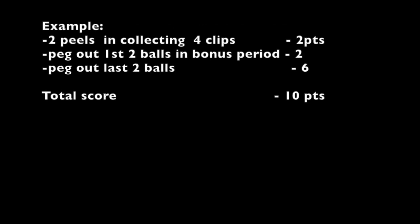The possibilities are mind-boggling. The simplest example is two points for the peels in Collecting the Clips, two points for pegging out the first two balls in the bonus period, and then six points for pegging out the last two balls, for a total of ten points — a very good turn. I calculated a theoretical maximum of sixteen points, but Howard showed me how it could actually be twenty-two. Jeff's score in puzzle four sets the bar quite high. We do puzzles three through seven in this video, and I hand it over to your innovator, Howard Sosin.